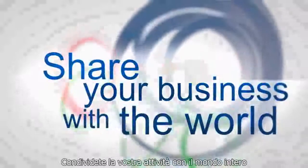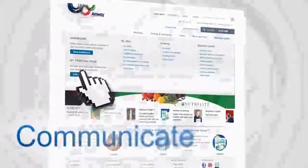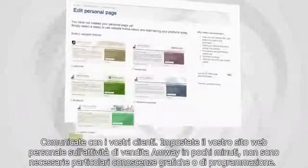Share your business with the world. Communicate with your customers. Set up your personal Amway retail business website within minutes.